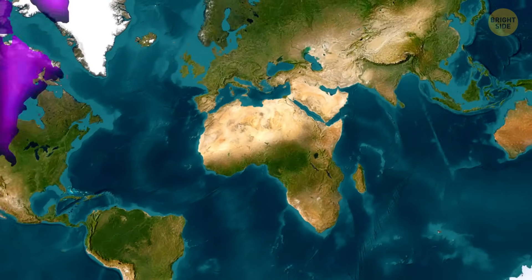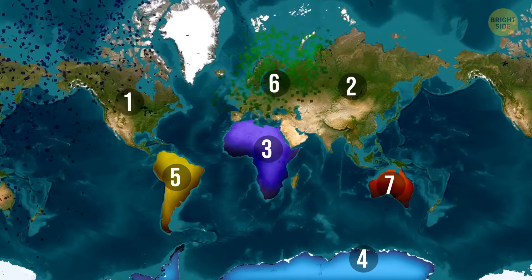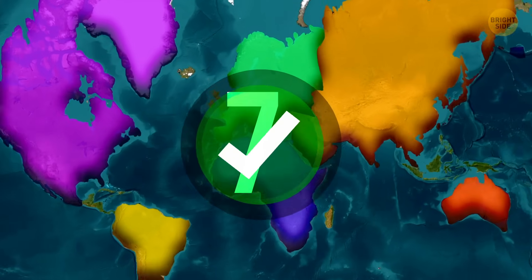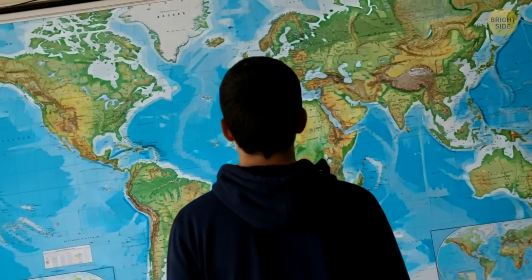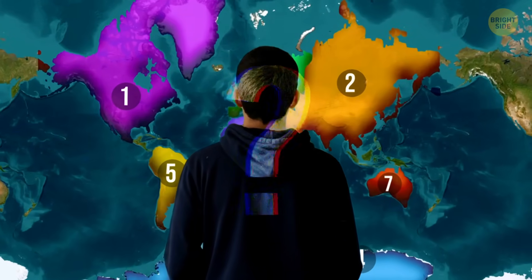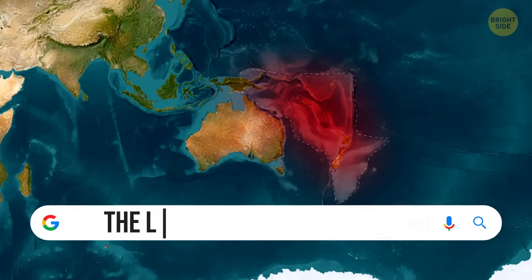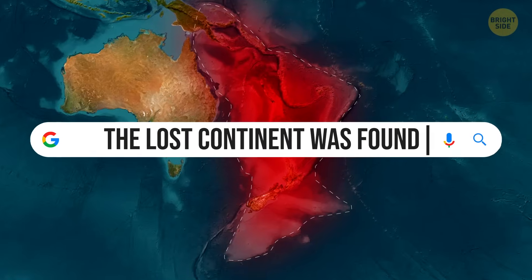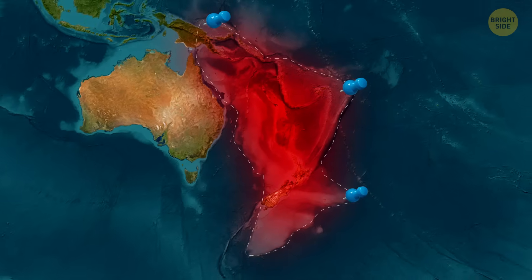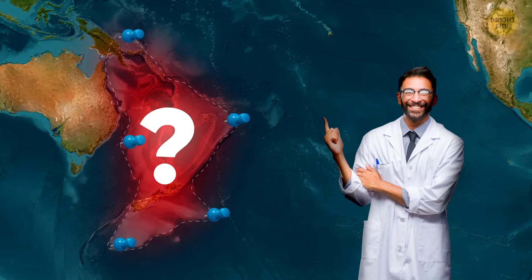Now quick — how many continents are there on Earth? You'd probably say seven. But honestly, this question doesn't have a right answer anymore. Technically, yes, Earth has seven continents. But our geography books have been ignoring this whole part of the world. For years, scientists have been arguing that there's actually an eighth continent hiding out there, and it's called Zealandia. Turns out this lost continent isn't so lost anymore. A few years ago, researchers finally mapped out exactly where Zealandia is and how massive it really is — and that was a first.